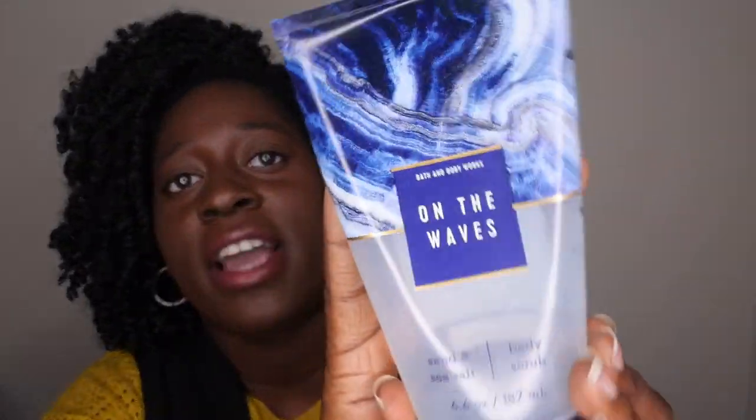Next is my very first Bath & Body Works body scrub — the Sand and Sea Salt body scrub. I cleared it out completely, even added water to get every last grain. The scent notes are clear blue water, sparkling mandarin, water lily, and ocean driftwood, with coconut oil, dead sea salt, and pollination sand. I thoroughly enjoyed this — if I ever see more, especially during the 75% off SAS sale, I'm definitely getting them. Highly recommend for a deep exfoliation.